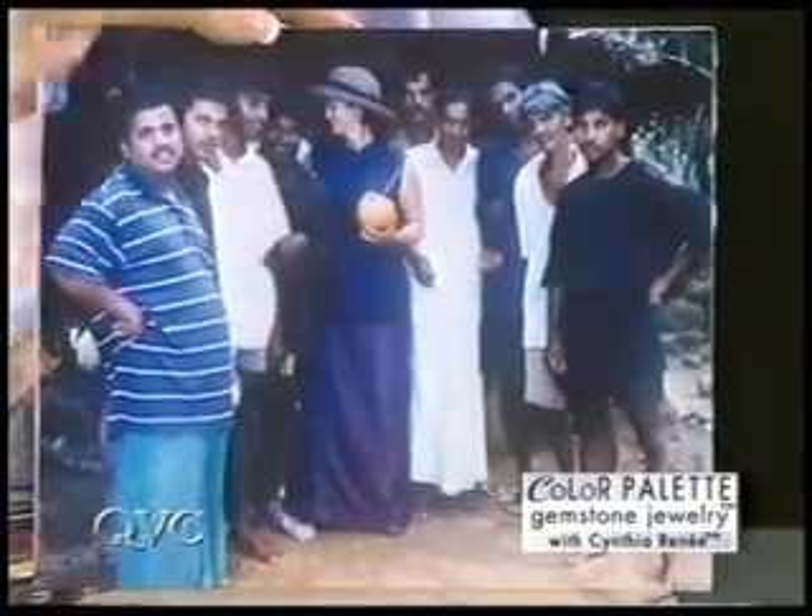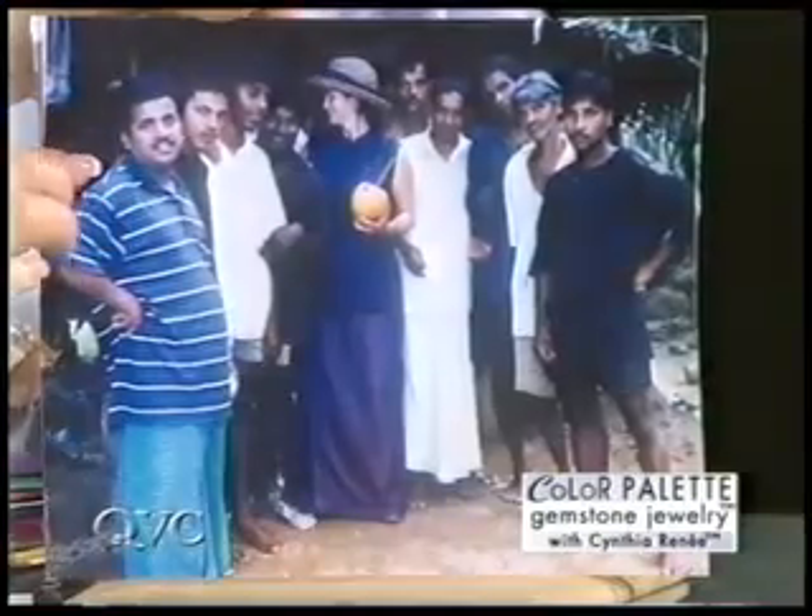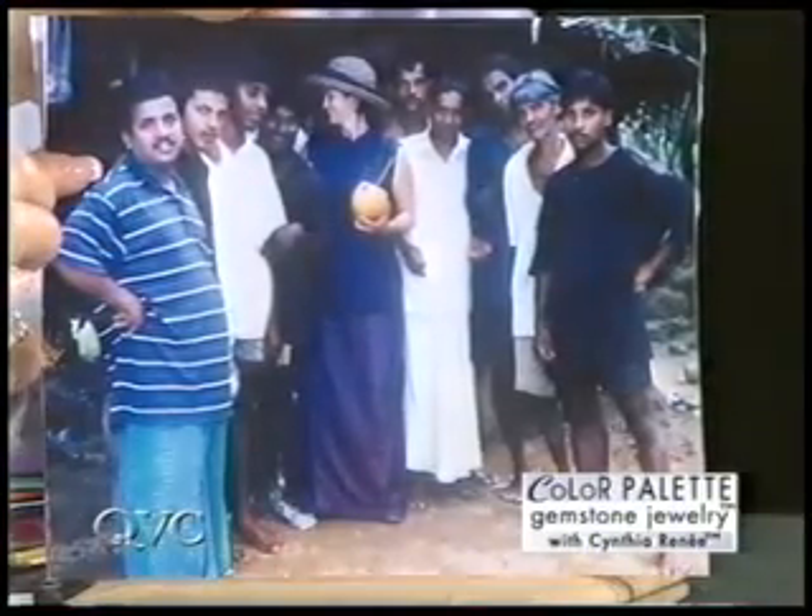We're going to show you something quickly to show you in the thick of things. Here's Cynthia — I was out in rural Sri Lanka. It's very rural and more primitive out there. I was looking for gemstones. You have to go down into these pits in the middle of rice paddies for them. We got done for the day, it was really hot, and the guys cut open a coconut for me. I don't know where they found a straw.